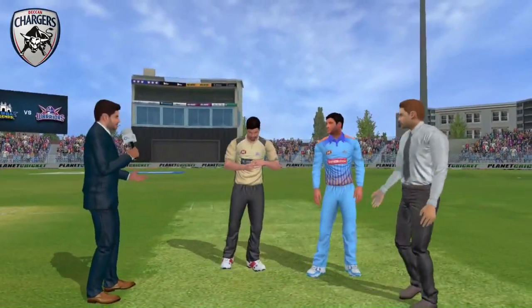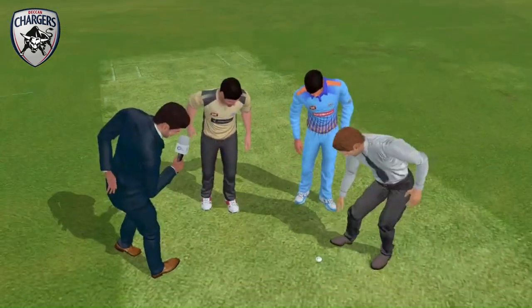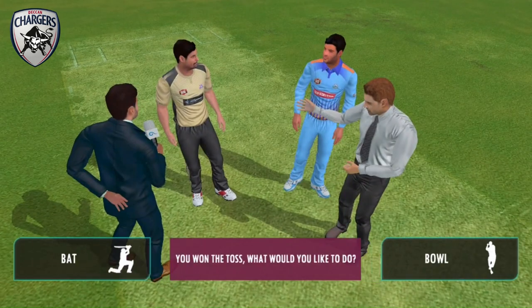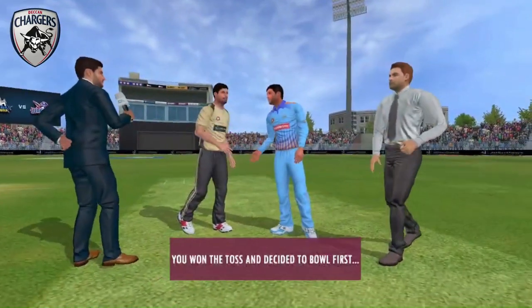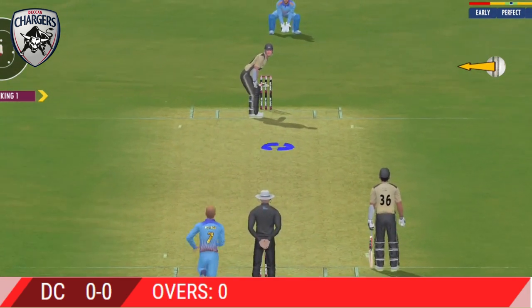A warm welcome to one and all. Thank you for joining us. It's a beautiful morning and we're sure it's going to be a very high intensity game. It's a dry pitch so the spinners would be a crucial weapon. Welcome everyone to this wonderful venue. We have the umpires walking out with the new ball in their hand.